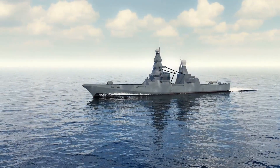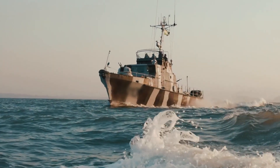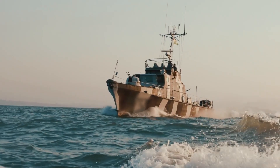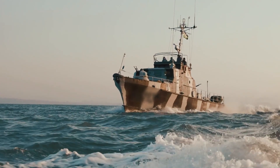Navy warships operate under strict rules of engagement, designed to minimize harm to civilians while neutralizing pirate threats. These rules emphasize de-escalation whenever possible, but when lives are at risk, the response is swift and decisive.